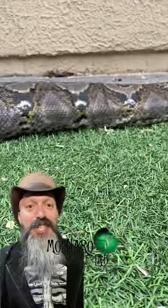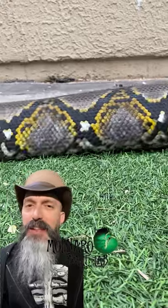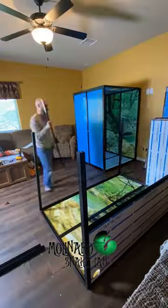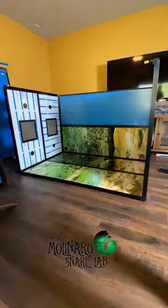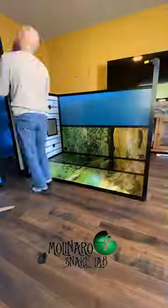I noticed today that Jinx is in shed, so I'll leave her in her current enclosure until she's done shedding, and that'll give me enough time to get this new enclosure built and established. Today I'm putting together the second half of this enclosure from customcages.com. Having already built one half, the second half was pretty easy to put together, and I think Jinx is really going to like it. She'll have a lot more room to climb and explore, and aesthetically it'll be a lot nicer to look at.